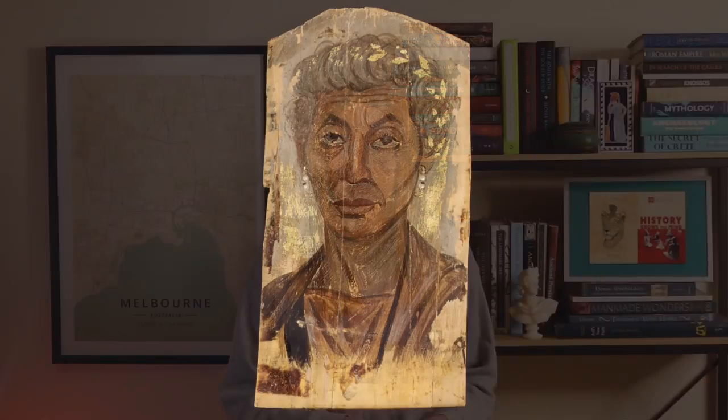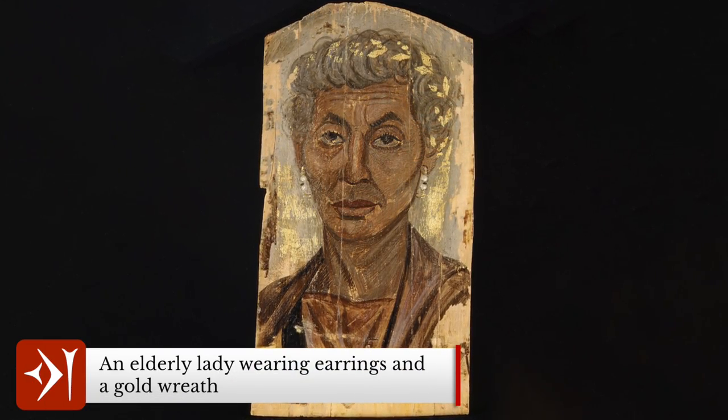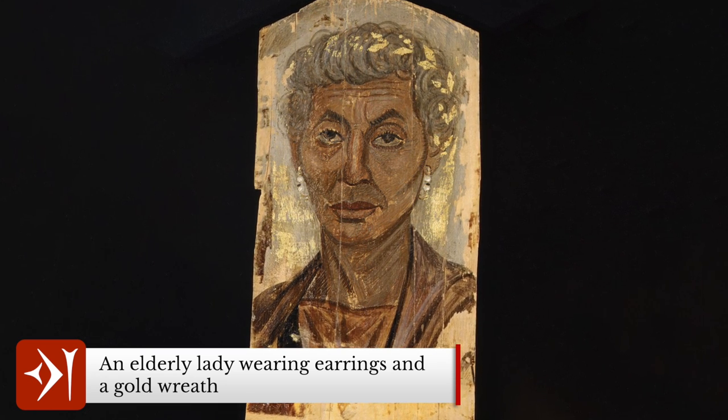The wealth depicted on the subjects reflects not only the personal wealth of the elite community but also the wealth and prosperity of the region, which is further evidenced by the existence of such incredible craftsmanship.